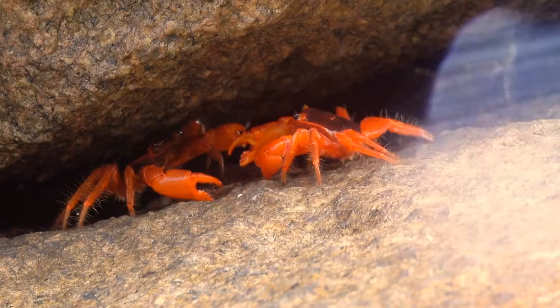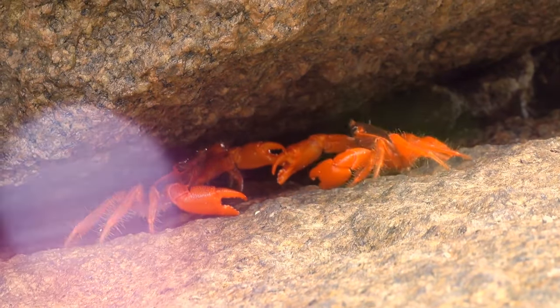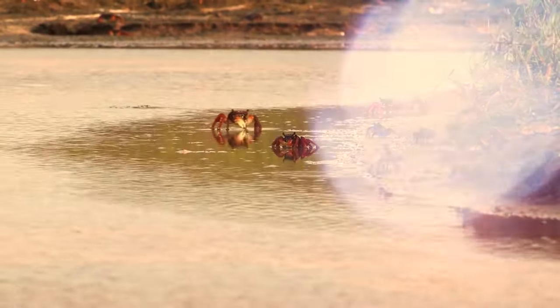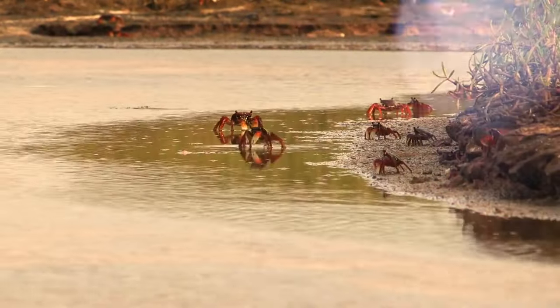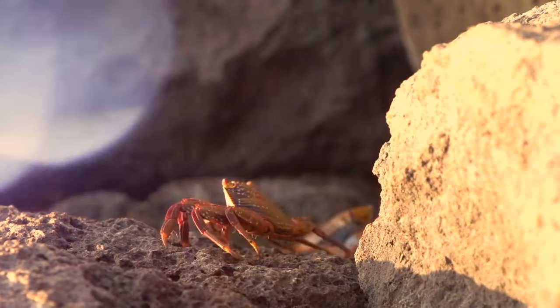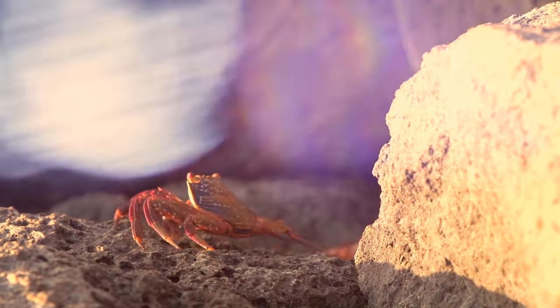For the majority of the year, these red crabs reside in burrows and rock crevices. They have fruits, berries, fallen leaves, and various organic matter to keep them going. But when the dry season is over and the moon is in a specific phase, they know it's time to go.